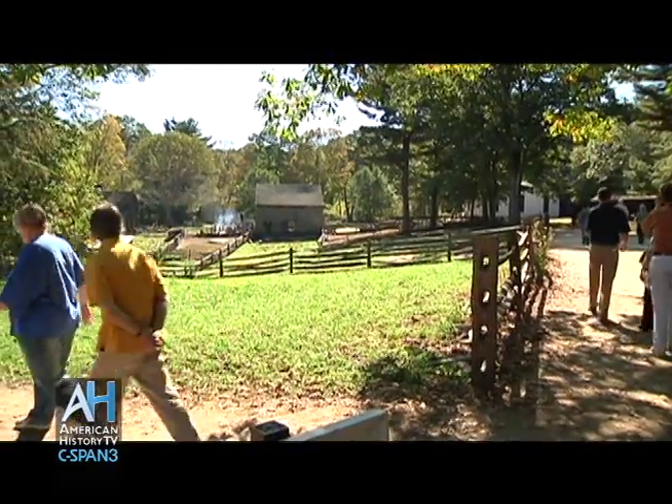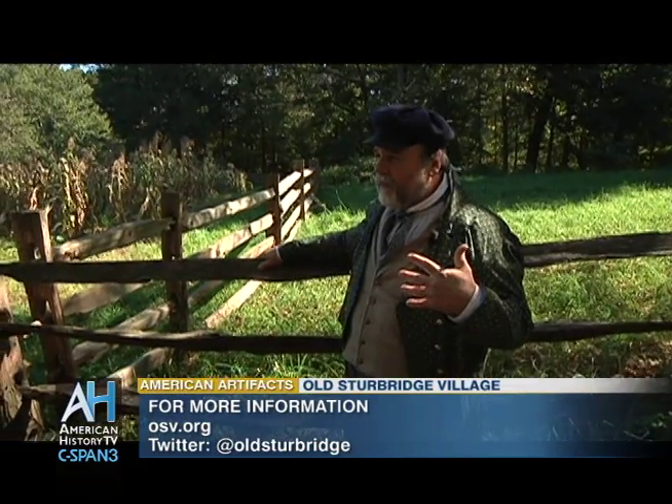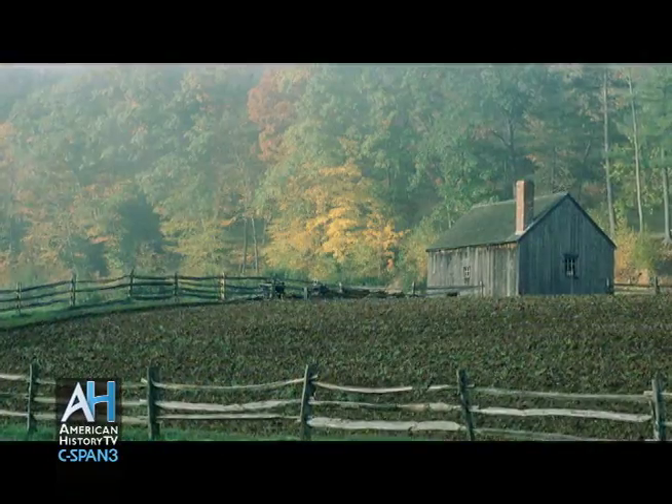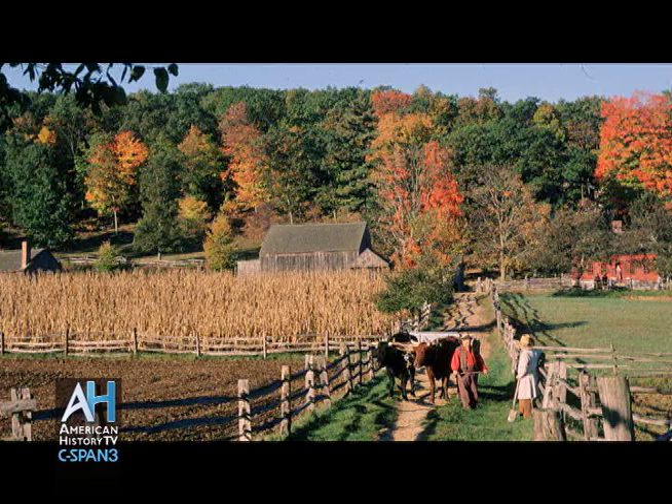America was not only a younger nation, but a poorer nation than it is now. Most of our buildings, though, are antiques that we've moved here from the six New England states. We opened to the public in 1946 and have been open ever since as a private, not-for-profit educational corporation. We're trying to show people bits and pieces of everyday life from the decade of the 1830s.